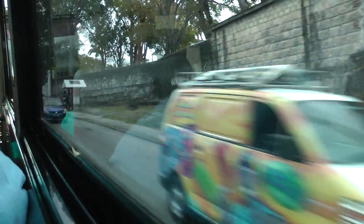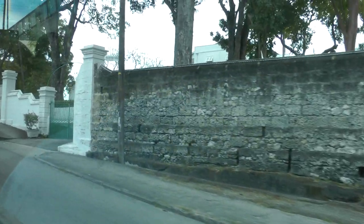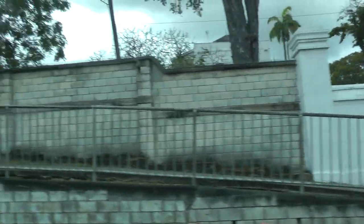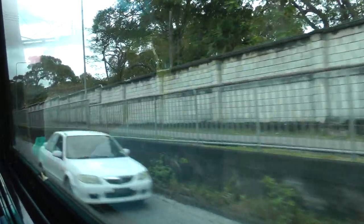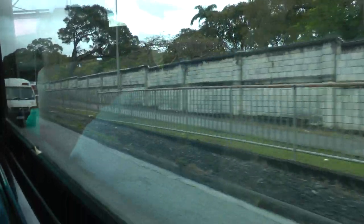The service entrance to Government House is coming up on our right, so you get a closer glimpse of the house. Traditional colonial style with what we call jealousy windows, which have their origins in South America. You can leave the glass open at night because of the shutters, and the house remains cool.